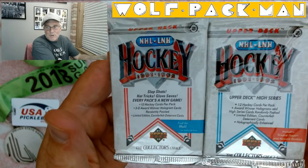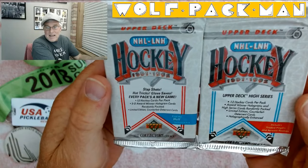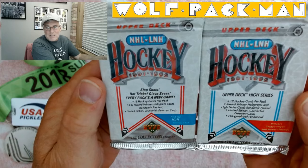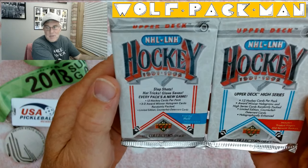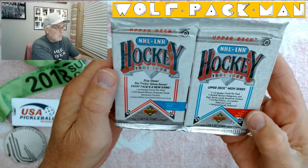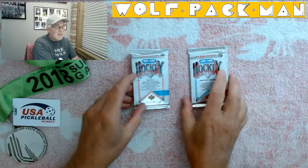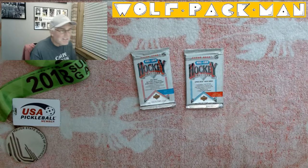Really early Upper Deck stuff. This is the regular, or Series 1, even though it doesn't say Series 1. And then that other one says High Series on it. Each pack has 12 cards in it — includes traded players and newest rookies, and there are 700 cards in this set. It's a huge set.